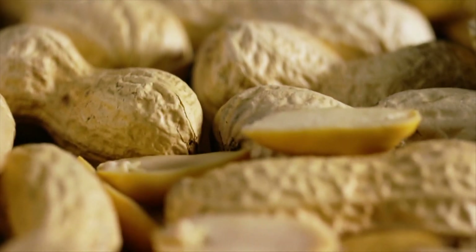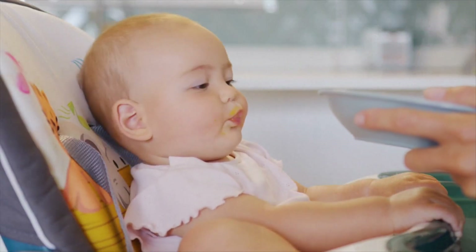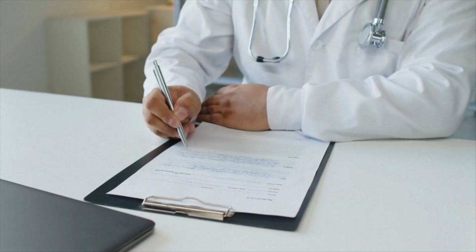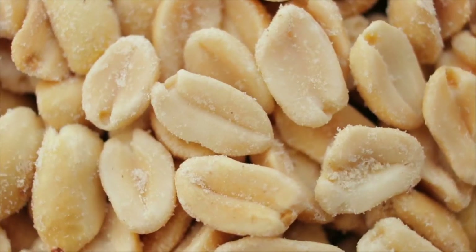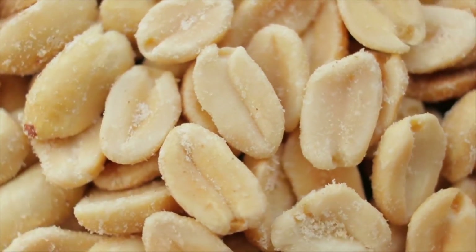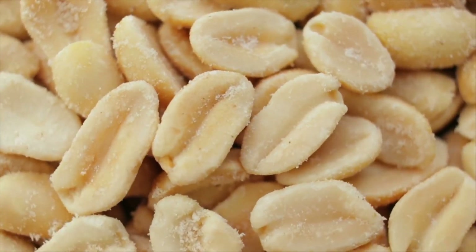Researchers say starting peanut-containing foods between four and six months can lower a baby's risk of developing a peanut allergy by more than 80%. With the use of these new tools, data shows doctors will be 15 times more likely to follow allergy prevention guidelines. Outcomes in the trial will be tracked until children are two and a half years old to see if the intervention reduces actual peanut allergy prevalence.